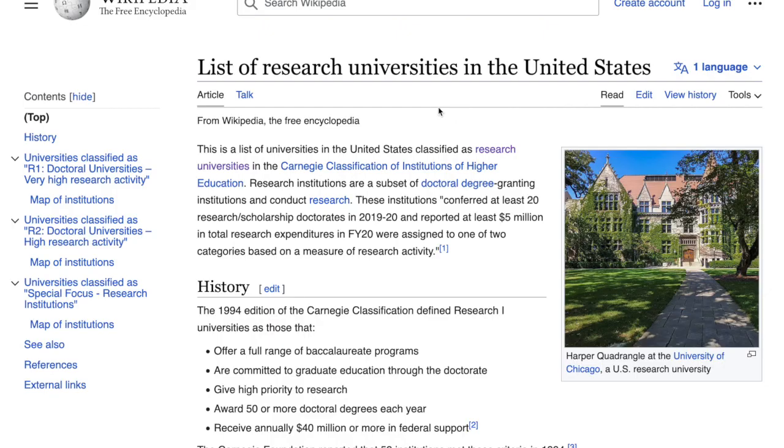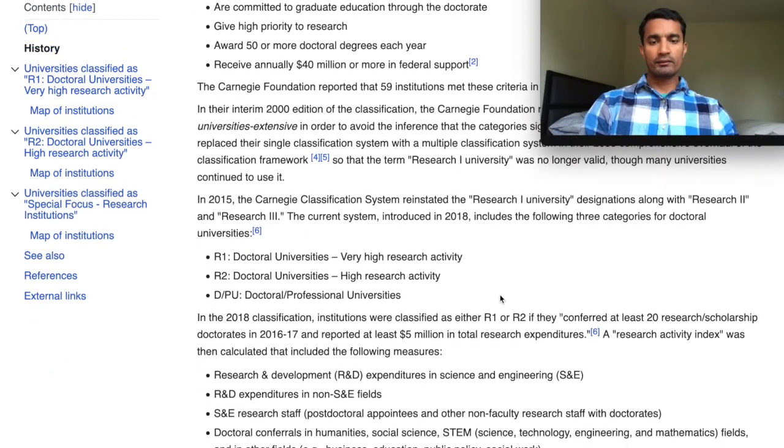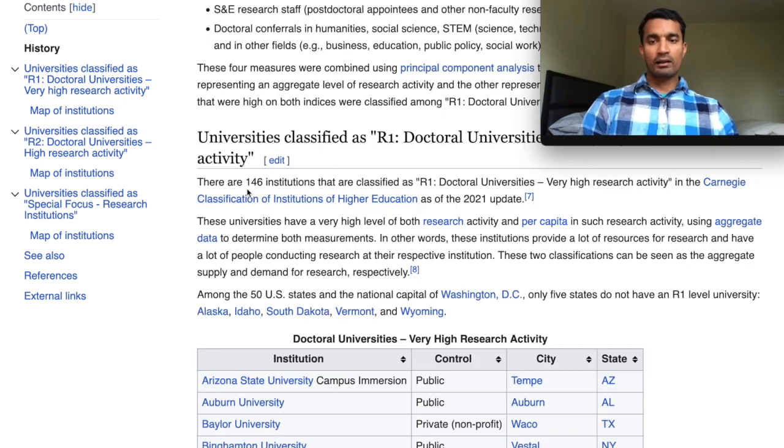You can easily find information about these universities on Wikipedia. If you go on your favorite search engine and type 'list of research universities in the United States,' it will bring you to this page where you have the list of all research universities in the United States. The very first ones are called R1 doctoral universities, which have very high research activity and are the largest universities in the United States.